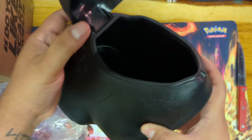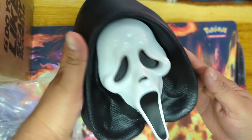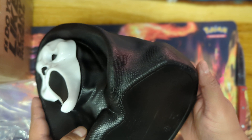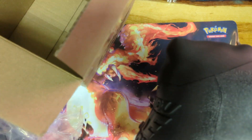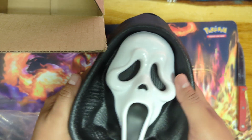It was cheap — like 20 bucks — and that was months ago. So that is the Scary Movie 5 popcorn bucket from Cinemark. It comes in the little box, which is pretty cool. Materials are so-so.